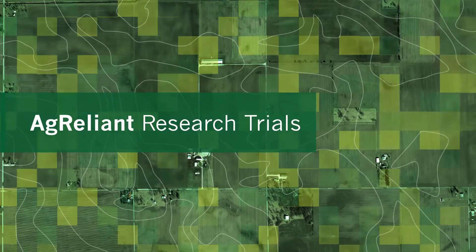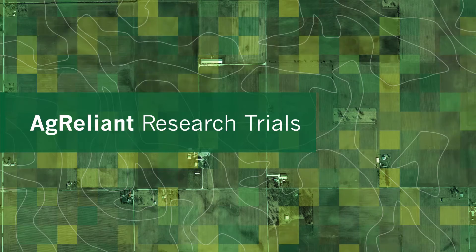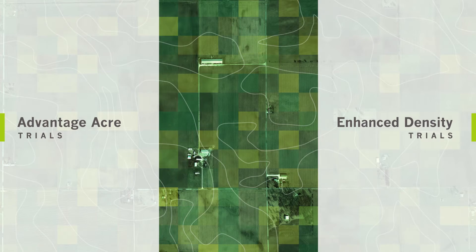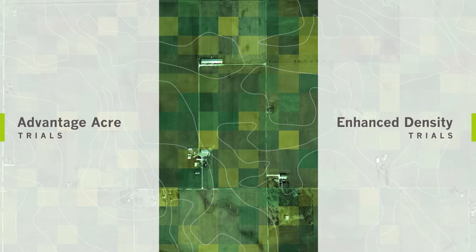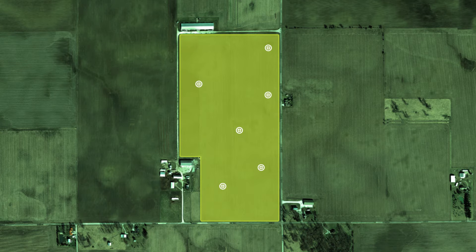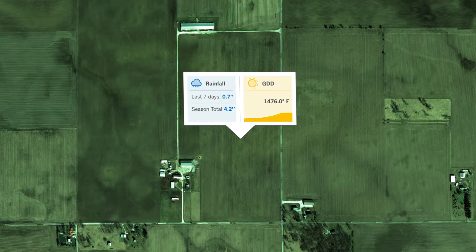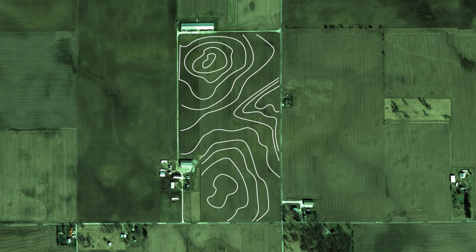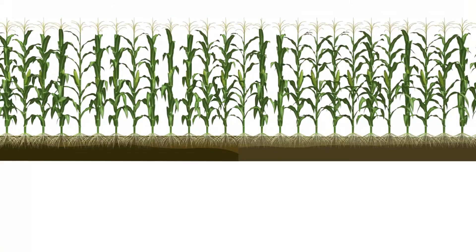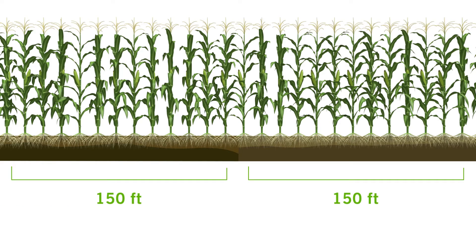In-depth knowledge of genetic performance is crucial to take full advantage of precision farming. AgReliant Genetics' exclusive research trials provide real-world feedback to unlock the full potential of our genetics in your field. The purpose of the Advantage Acre trials is to collect hybrid interaction information across multiple points in the field, including soil, weather, and topography. These trials, which are coordinated with growers across the Midwest, are over a thousand feet long, with a minimum of two representative soil types that are 150 feet in length.